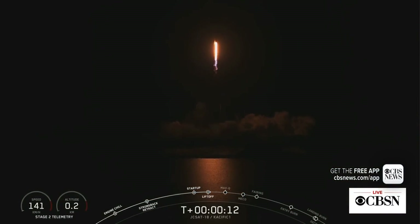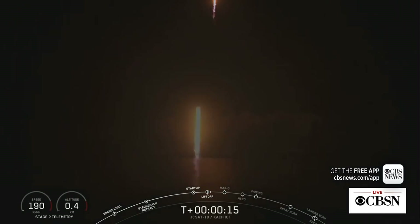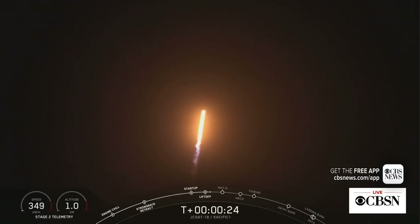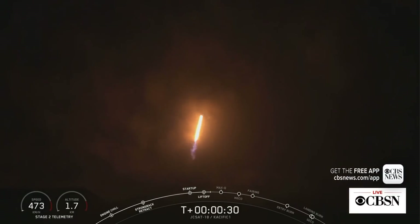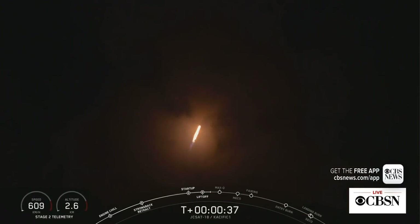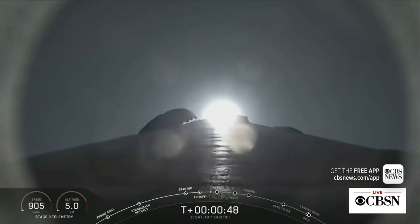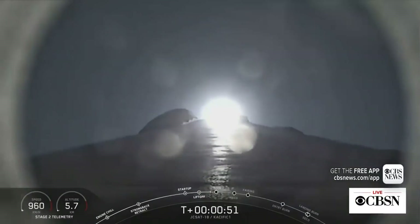Your call is pitching downrange. Liftoff of Falcon 9 carrying the JCSAT-18 Pacific 1 satellite to geostationary transfer orbit. Stage 1 is now at full power.